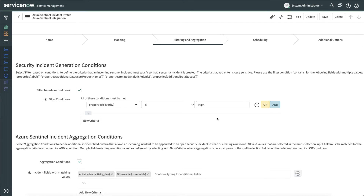Next, let's take a look at filtering and aggregation. This is how we're able to cut down on the number of security incidents when we're ingesting from Azure Sentinel. We do so in a few different ways. First is through filtering. In order to make sure that the security analysts are only seeing the security incidents that you want them to see, you can leverage the filtering conditions. In this example, we can see that we've already created a filtering condition based on the severity. So Azure Sentinel incidents that have a severity of high will generate new security incidents in ServiceNow Security Incident Response. We could also use additional logic using AND and OR to additionally filter the conditions in which a new security incident in ServiceNow will be generated.